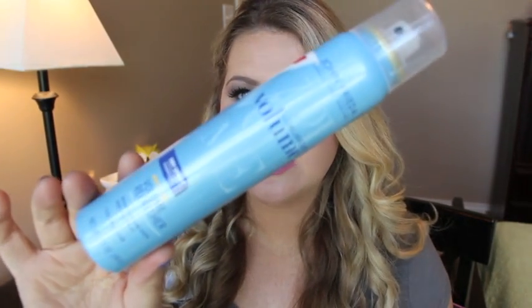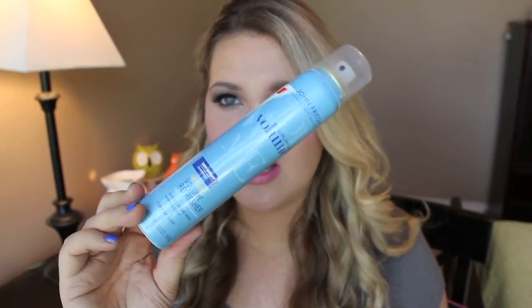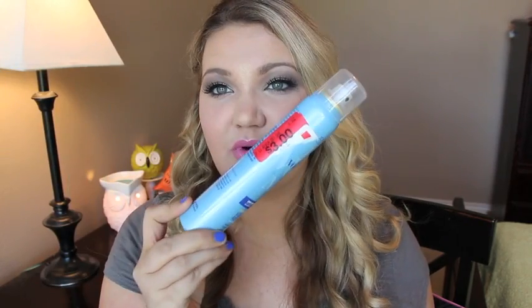My all-time favorite dry shampoo is the John Frieda Anytime Volume Refresher Dry Shampoo. I found this on clearance for three dollars. It revives volume when hair is flat — it totally works. You can use dry shampoo to soak up oil but also just to give your hair more volume and texture, which is what I love this one for.